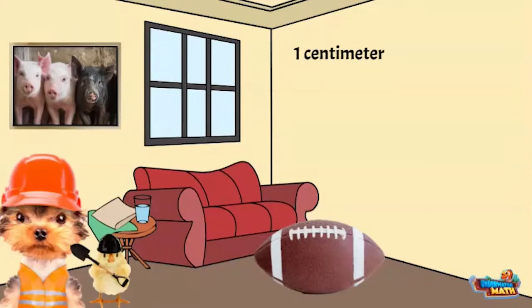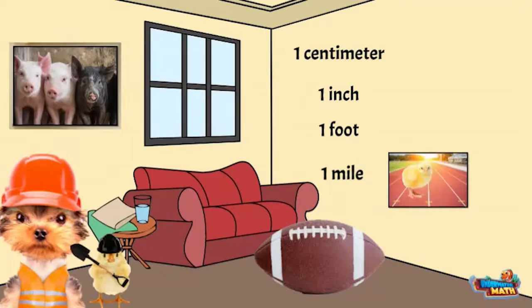Do you think it is about 1 cm, 1 inch, 1 foot, or 1 mile? It can't be a mile because I tried to run a mile in gym yesterday and it felt like we were running forever. A centimeter seems small — it is about the width of a human's pinky. That would be a really small football. An inch is just a little bit bigger than a centimeter, so that doesn't seem long enough.